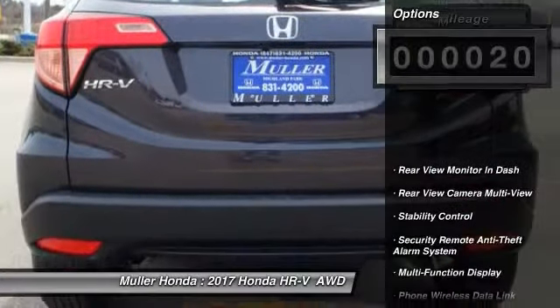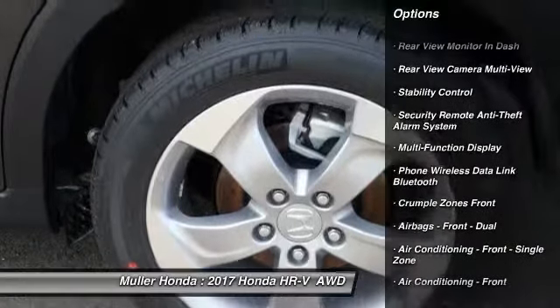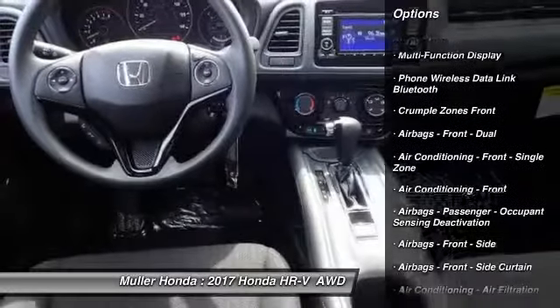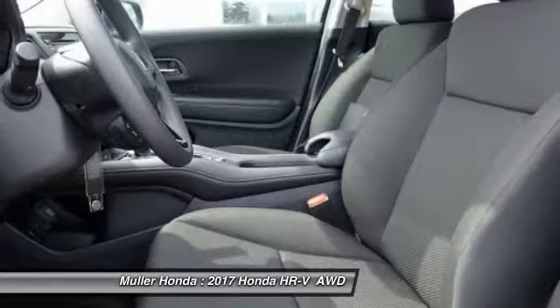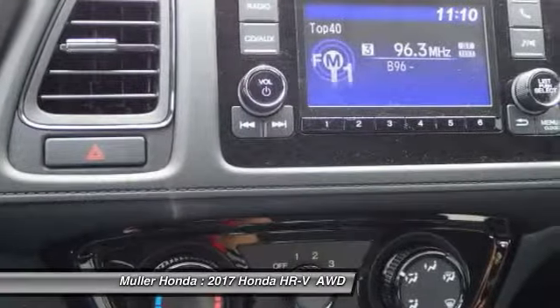Here are some of this vehicle's great options: stability control, traction control, power steering, cruise control, trip computer, child safety locks, power windows, power brakes, rear floor mats, and electronic brake force distribution.